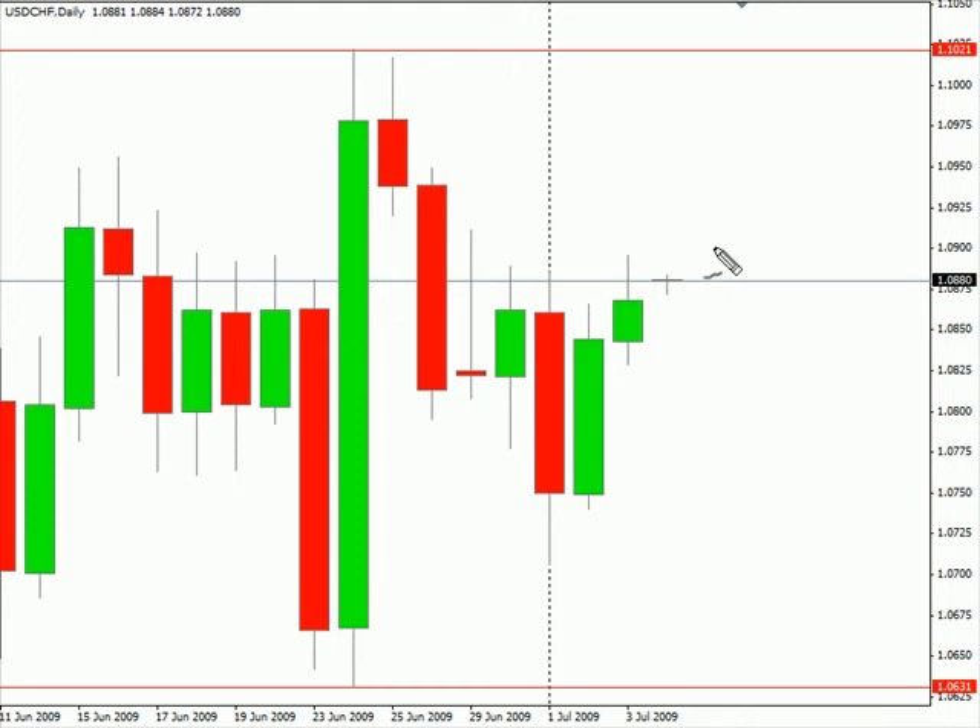Now switching over to the US/Swiss pair. This particular pair I'm looking for it to continue moving sideways, bias to sideways. Look for this pair to move potentially as high as 1.0976, possibly as low as 1.0748 in this particular pair. Look for some resistance around 1.0913 and possibly look for some support around 1.0820 right about there.